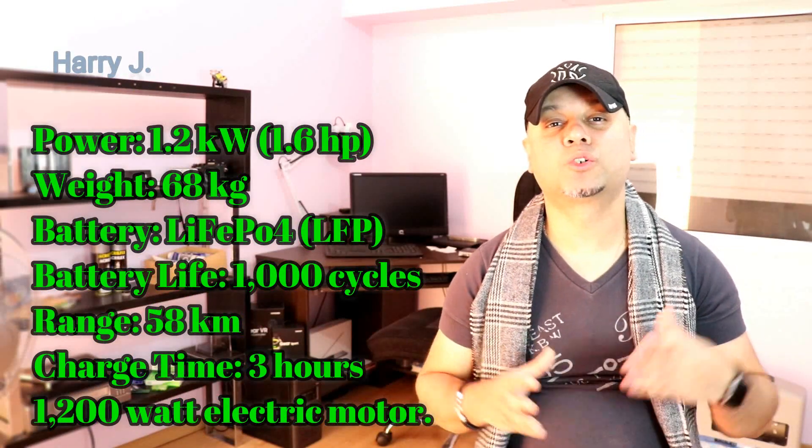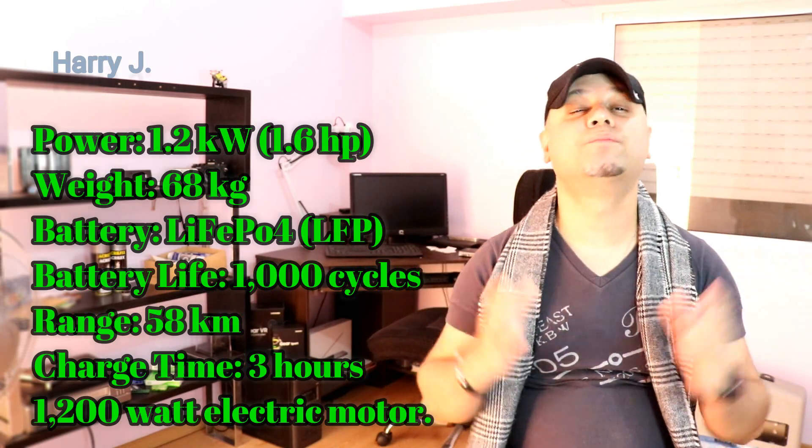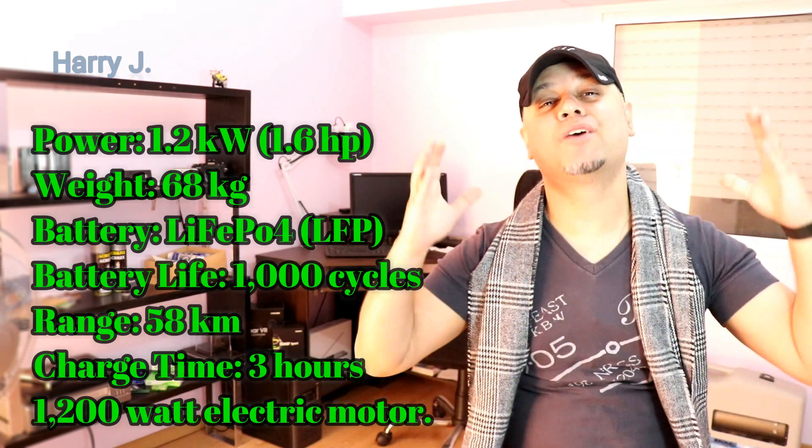It has a 1,200W motor. For further information, please check my video on specifications.